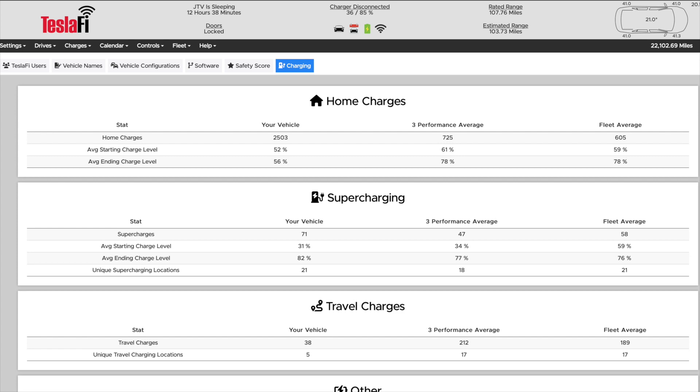This screen shows the charging for my home, supercharging, and any charges whilst on route travelling. I looked at my home charging stats and the 2,503 charges at home seems way above the average of 605. However, the website records any stopped start during charging as a completed charge. With the Zappi bouncing in and out of delivering charge on sunny days it can easily add up to 10 to 20 charges in a day, which makes that total a little spurious.